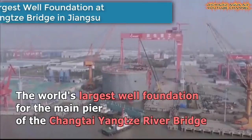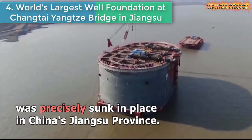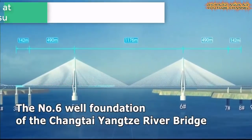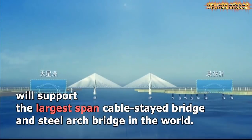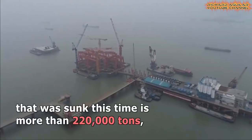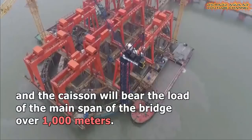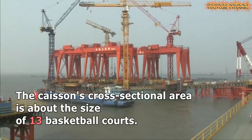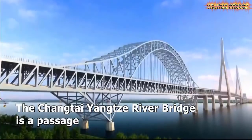World's Largest Well Foundation at Changtai Yangtze Bridge in Jiangsu. The world's largest well foundation for the main pier of the Changtai Yangtze River Bridge was precisely sunk in place in East China's Jiangsu Province. Well foundations are the type of deep foundation generally provided below the water level to support bridges. A huge box or well with its large cross-sectional area and rigidity can stabilize the bridge against wind and stream. The No. 6 Well Foundation will support the largest span cable-stay bridge and steel bridge in the world.